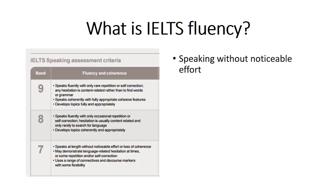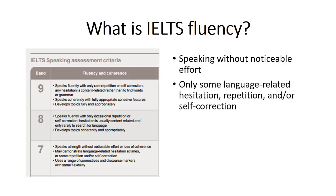So first we have speaking without noticeable effort. If you look at band seven, you can see 'speaks at length' — that's for a long period of time — without noticeable effort or loss of coherence. So you can speak without noticeable effort for a long time and logically, without going off topic. Next is only some language-related hesitation, repetition, and/or self-correction. There can be a little bit, but you don't want to hesitate too much, repeat yourself too much, or correct yourself too much. You can do it a little bit, but not too much.